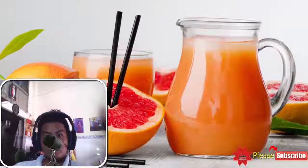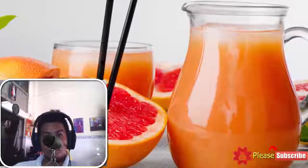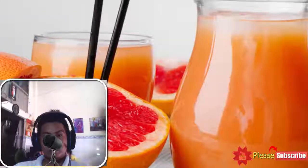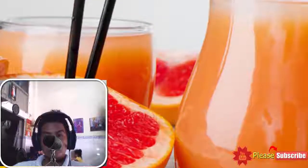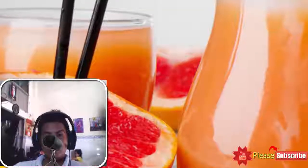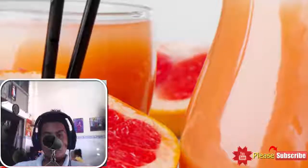8. Grapefruit Juice. Grapefruit juice is another safe option to strengthen your immune system. It is a storehouse of active substances that are likely to destroy parasites that contribute to malaria. Consuming grapefruit juice is a delicious way to treat malaria. It will allow your body to recover rapidly, and the antioxidants found in it will protect your immune system against disease-causing bacteria.